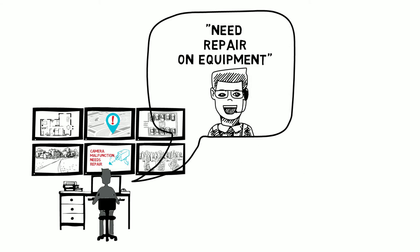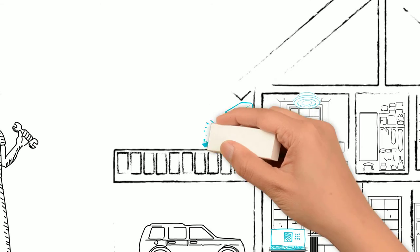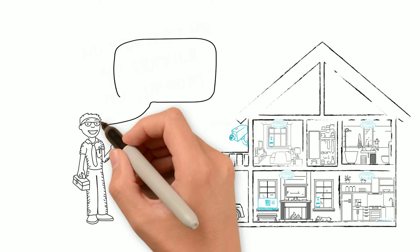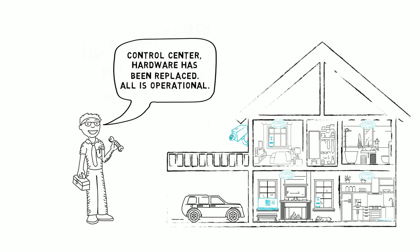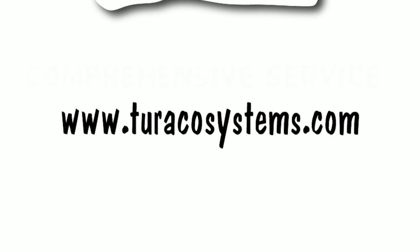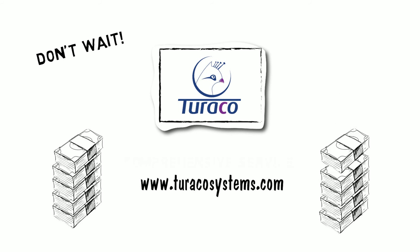The Turaco system simply ensures uninterrupted service to your customers. So what are you waiting for? Contact Turaco today to add security services to your portfolio and start increasing your revenues and customer retention now.